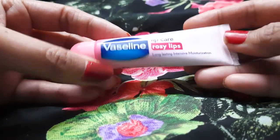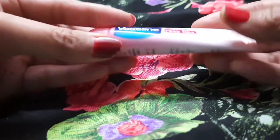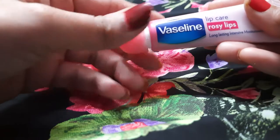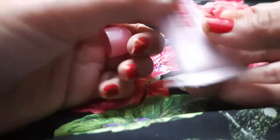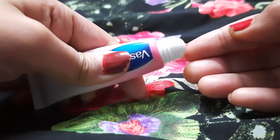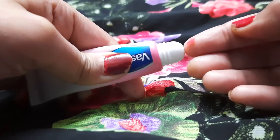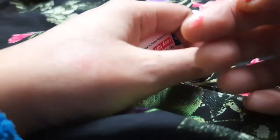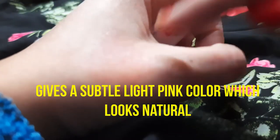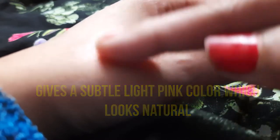I really like this packaging — it's really cute and this subtle pink color is really nice. From the inside, it's pink in color and the fragrance is really soothing, so it gives a very nice light pinkish tint to your lips.